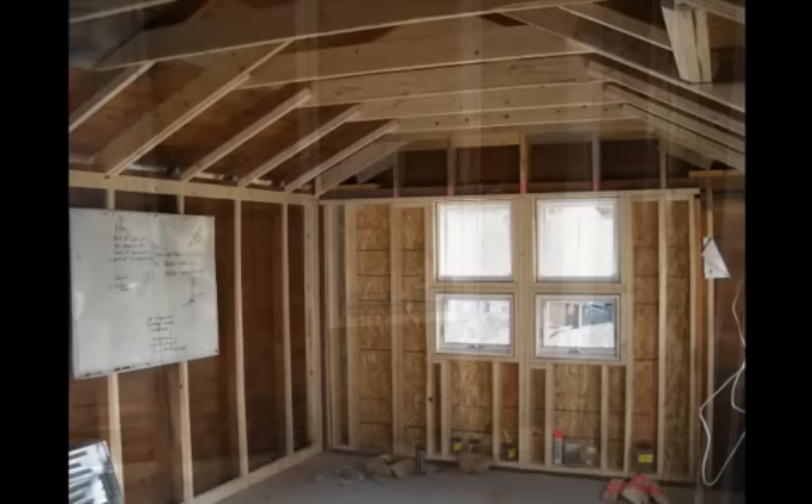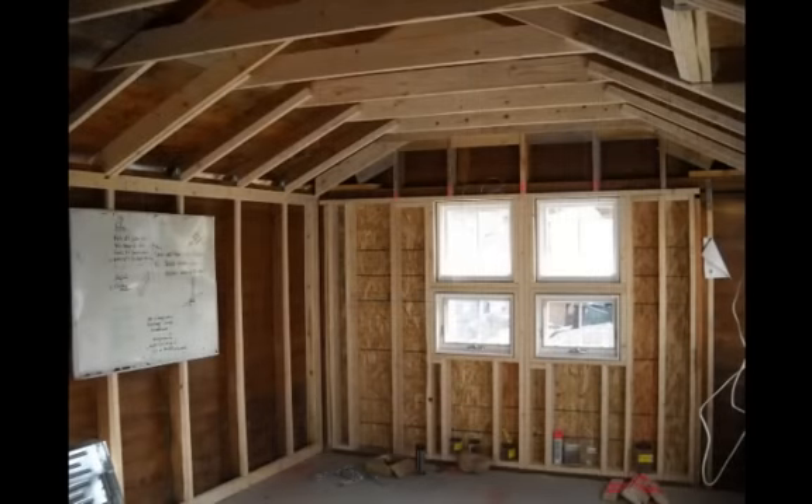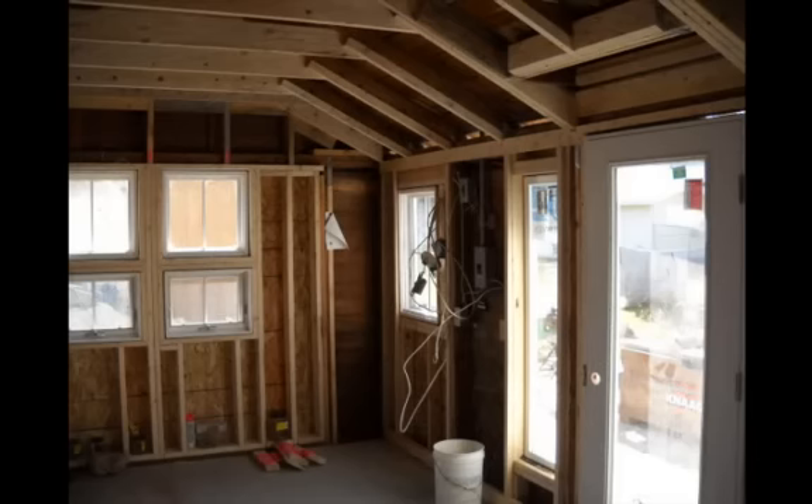After a few other framing touch-ups, our electricians finished the owner's required wiring changes and we were ready for insulation.